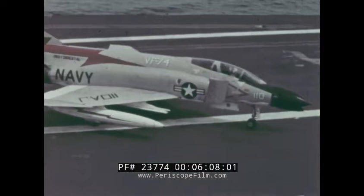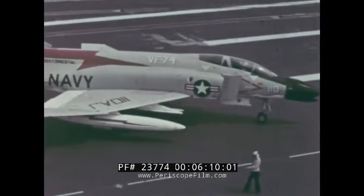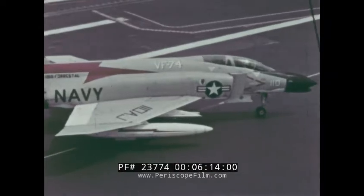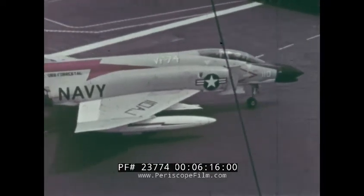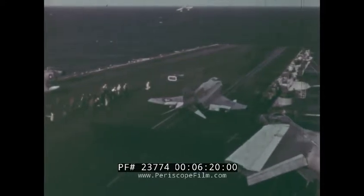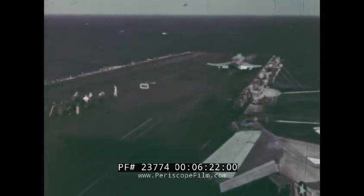The United States Navy put the Phantom through extensive tests. The airplane, with its extraordinary range of speeds — supersonic speeds well over Mach 2 and slow flight down to about 118 knots — is ideally suited for carrier operations.